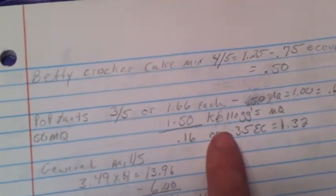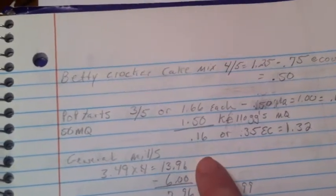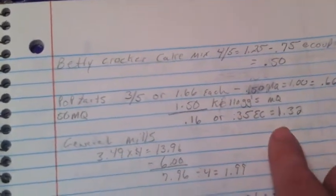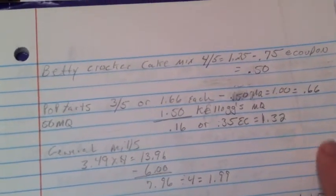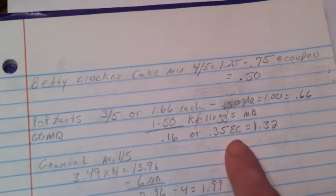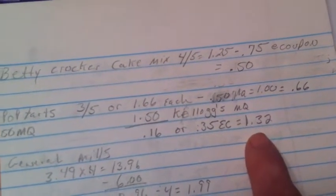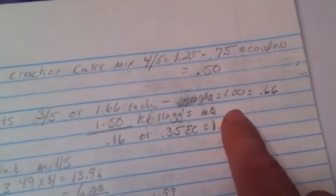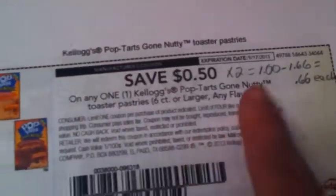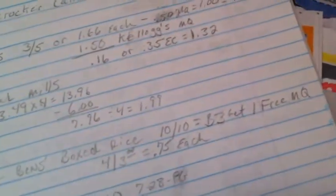The Pop-Tarts are three for five, or $1.66 each. If you're doing the Kellogg's promotion on Kellogg's.com, there's a $1.50 coupon you can print out twice, making them 16 cents each. Or there's a 35-cent e-coupon from Kroger.com making them $1.32. There's also a $1 off printable — my store doubles the 50-cent coupon to a dollar off, making them 66 cents.